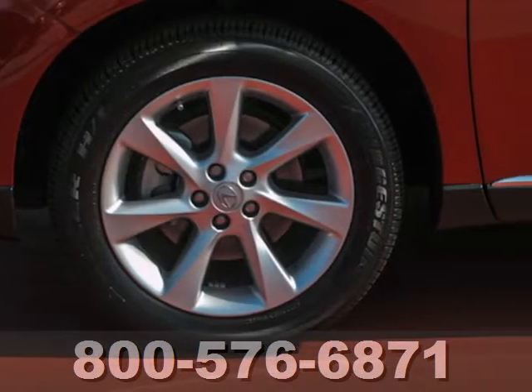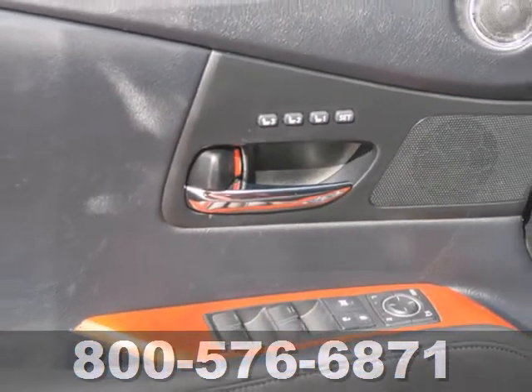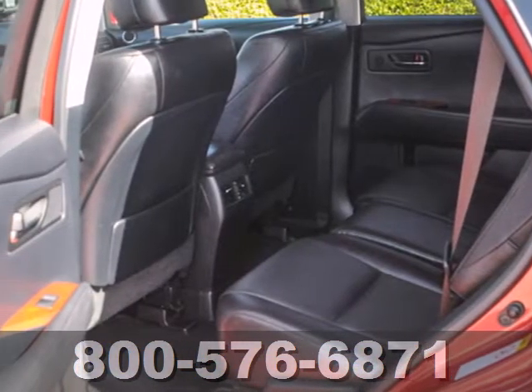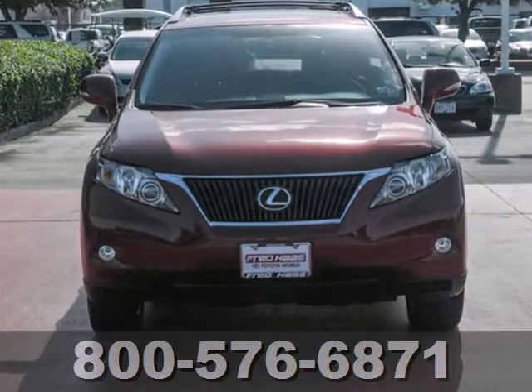Thanks to its silky smooth suspension and tight build quality, this RX 350 glides effortlessly over bumps and holes while keeping wind and road noise to a minimum. Stop in today and take it for a test drive.